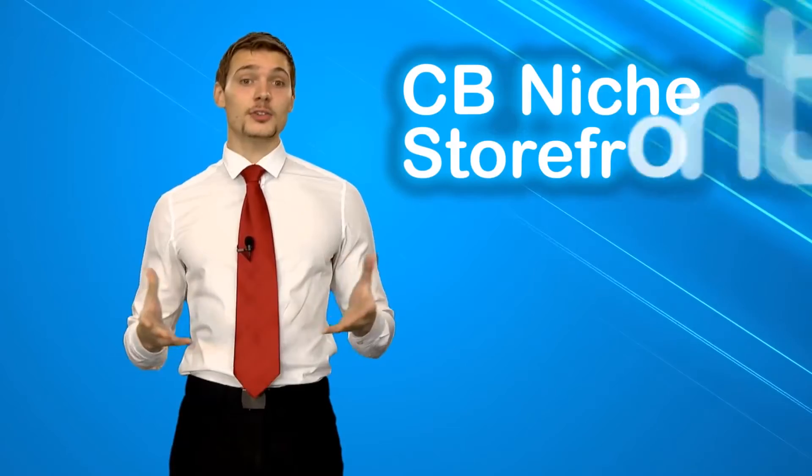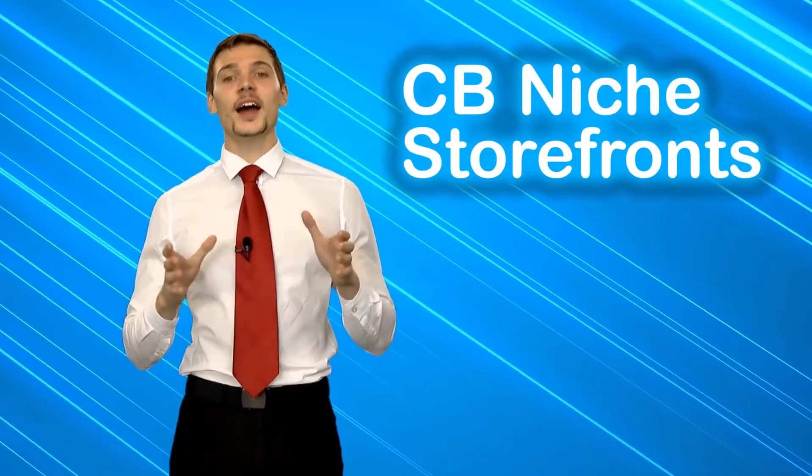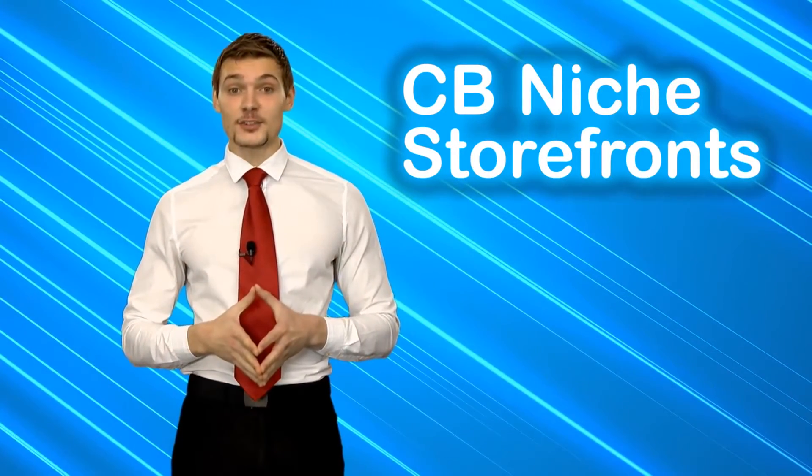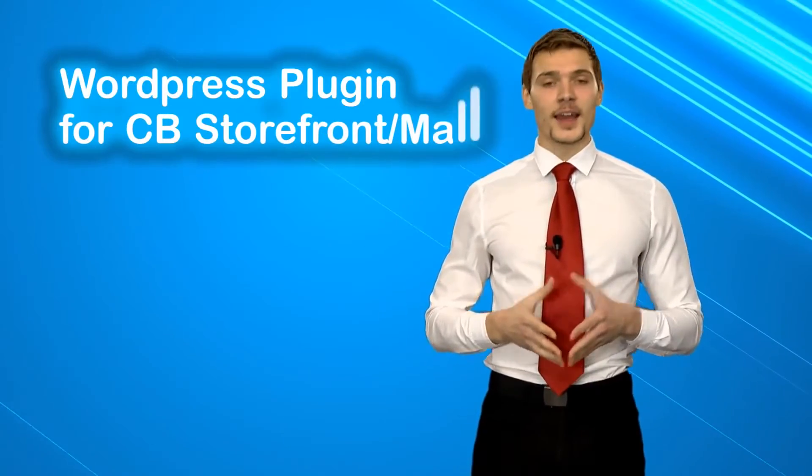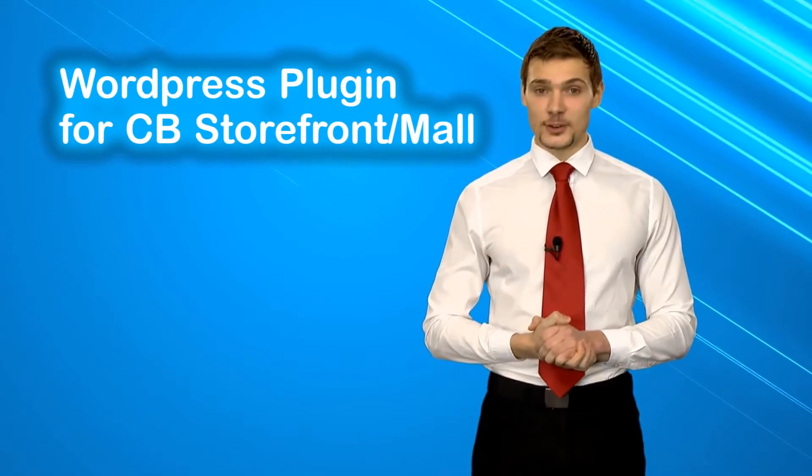In case you wish to promote only a certain kind of products that belong to a particular niche, you will have the option of 60 pre-made niche storefronts to choose from. Even if you wish to host this online storefront or niche website on your server with your domain name, CBProAds will provide you with the most innovative and powerful WordPress plugin tool as well as a standalone PHP script.